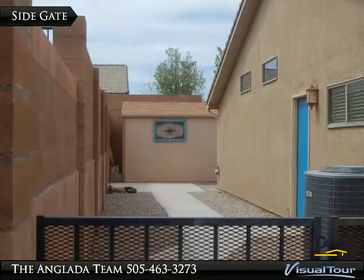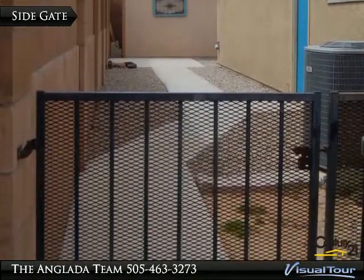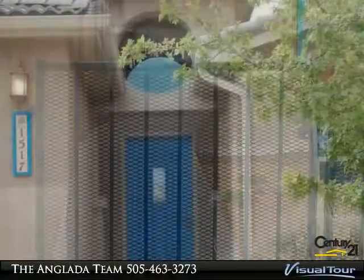The huge kitchen is outfitted with stainless steel appliances, and there are two dining areas as well as a large formal living room.